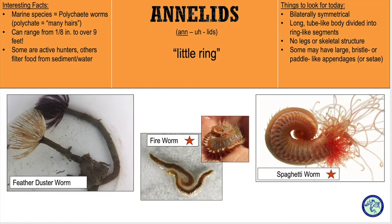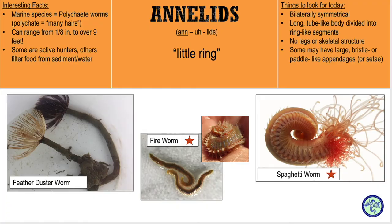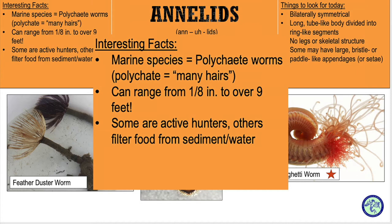The annelids we'll talk about are part of a group of worms called polychaetes. So what are the annelids? The name annelids means little rings. They are bilaterally symmetrical. They have long tube-like bodies divided into ring-like segments. They have no skeletal structure. Some may have large bristles or paddle-like appendages.